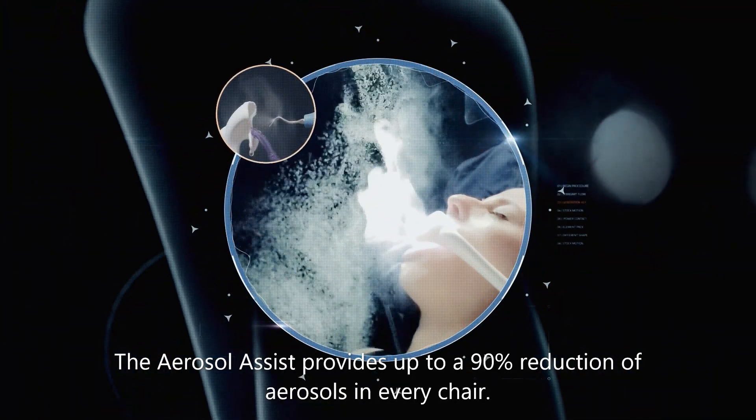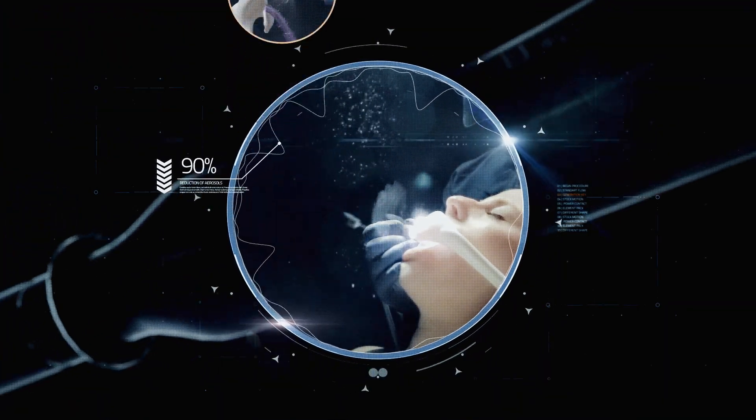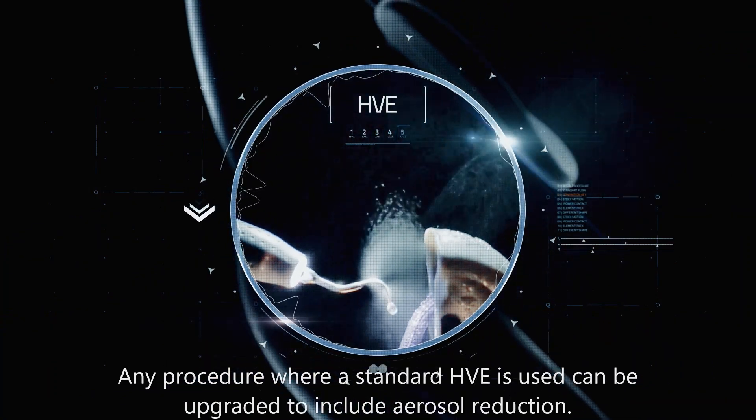The aerosol assist provides up to a 90% reduction of aerosols in every chair. Any procedure where standard HVE is used can be upgraded to include aerosol reduction.